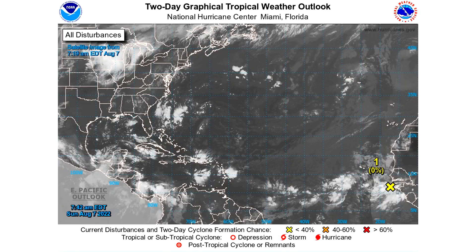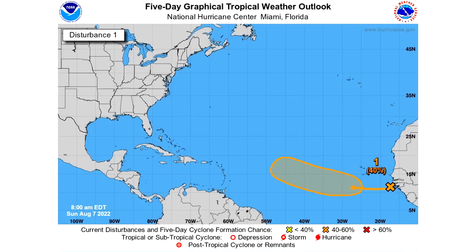We're taking a look first at our two-day graphical tropical weather outlook. The main reason I'm making a video purely dedicated to this is because it has been so long since we've had anything to talk about in the tropics that this just feels a little bit special. We do have a 0% chance of development over the next two days, so this is going to be more of a long-term disturbance. On the five-day graphical tropical weather outlook, there is a 40% chance — so days one through two there's a 0% chance, but days three through five there's a 40% chance of development.